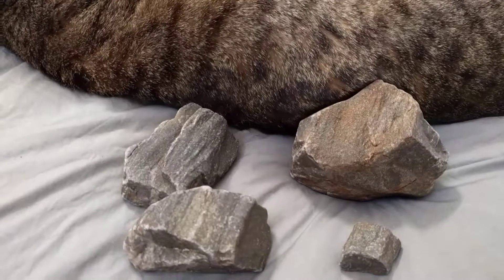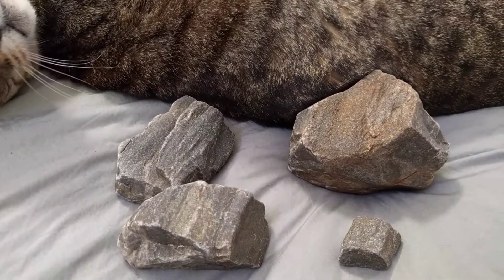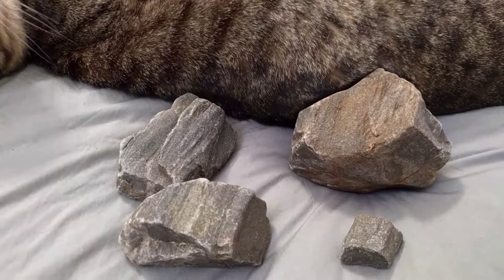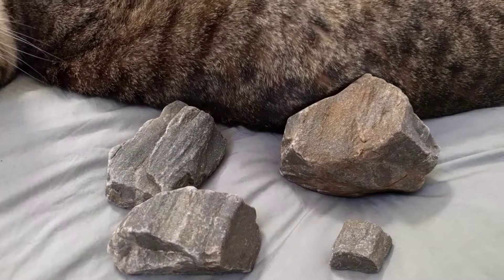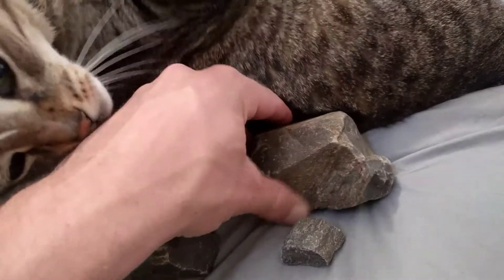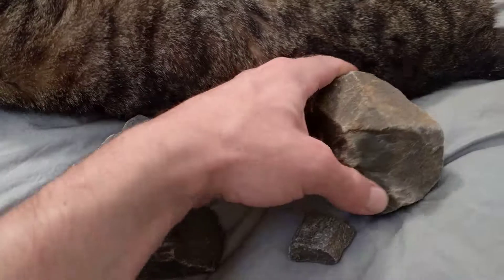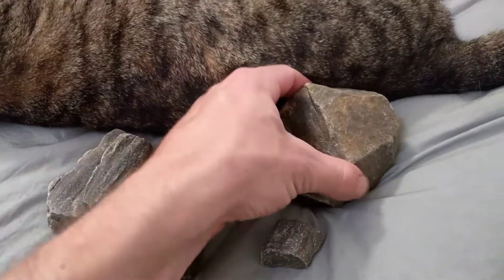I'll try to get in real close. What am I trying to find here? Like this one — I liked it a lot because it had a nice termination to it on this side.